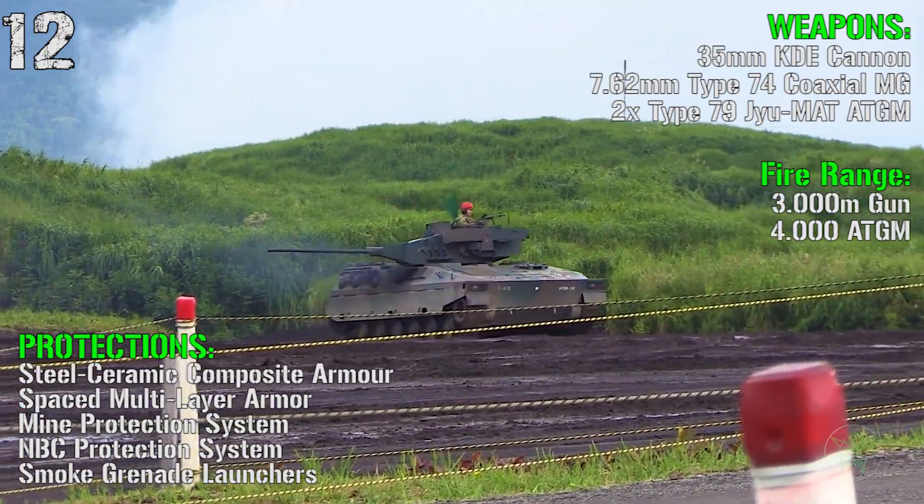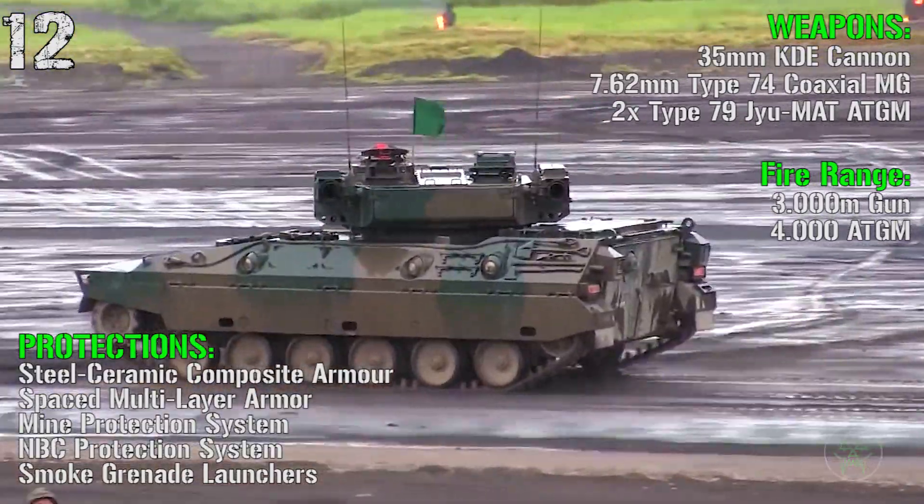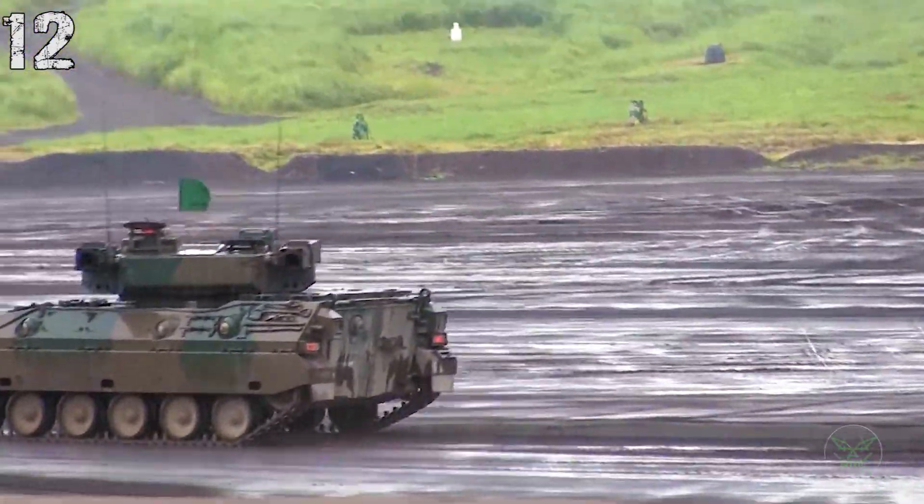For the protections we have steel, ceramic composite armor, a multi-layer armor, mine protection system, NBC protection system, and small grenade launchers.